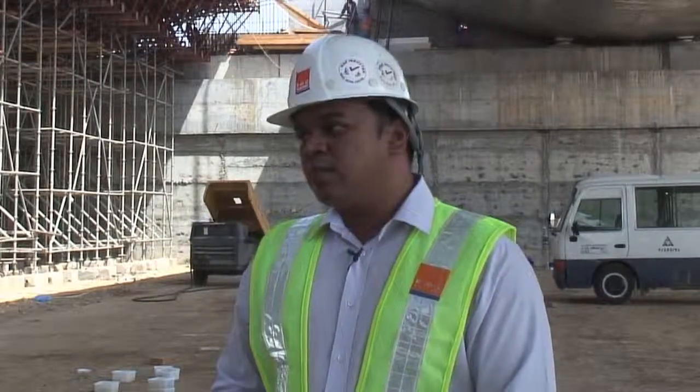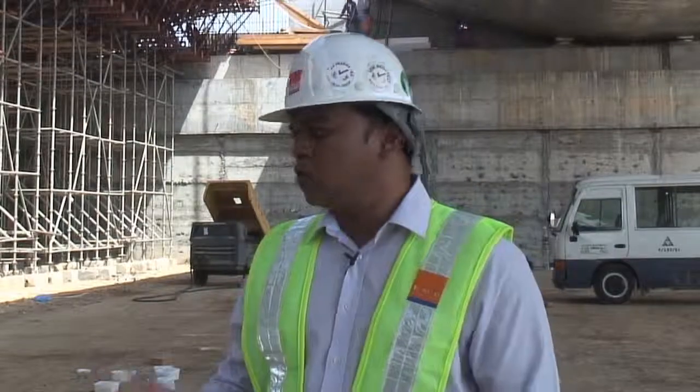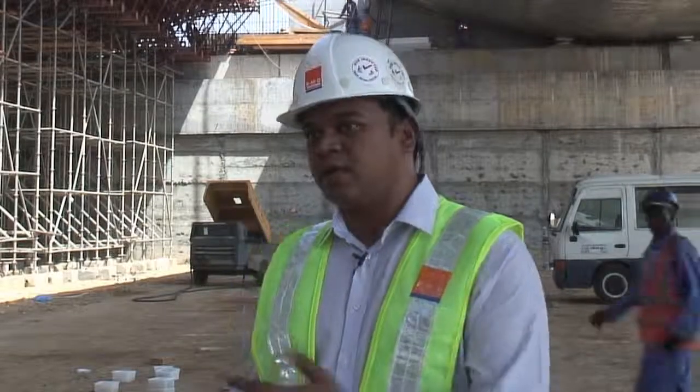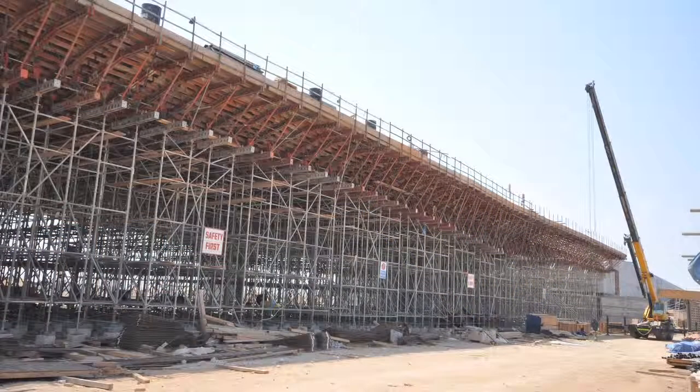We had an initial training with the contractor on how to go about erecting the equipment in a safer and faster way. The contractor is one of our top five customers in the region and in Oman as well.